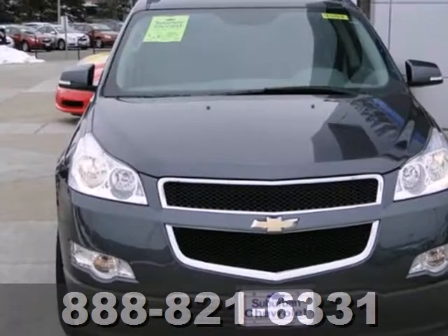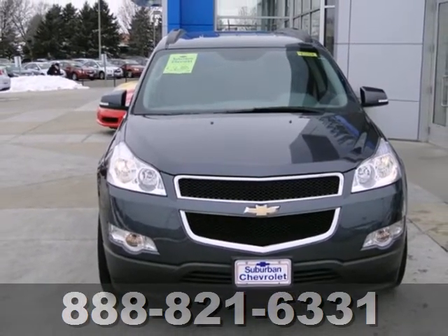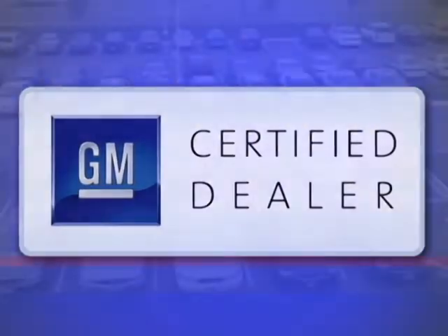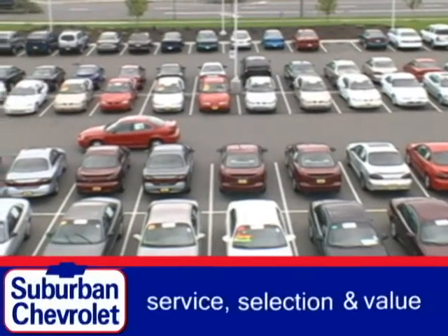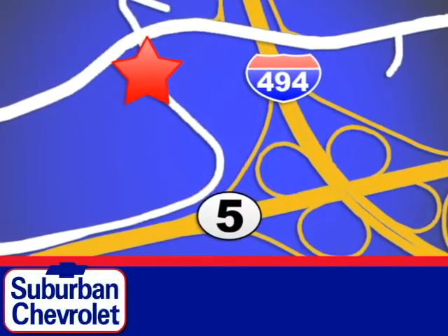Why not get the best for you and your family? Get behind the wheel of this great Chevrolet today. At Suburban Chevrolet, a top performing GM certified dealer, we're all about service, selection, and value. We're conveniently located in Eden Prairie at Highway 494 and Highway 5.